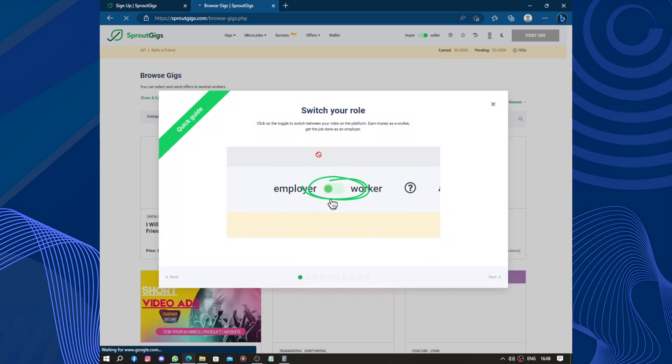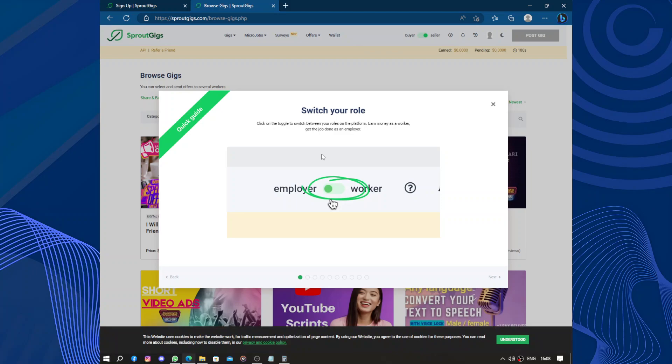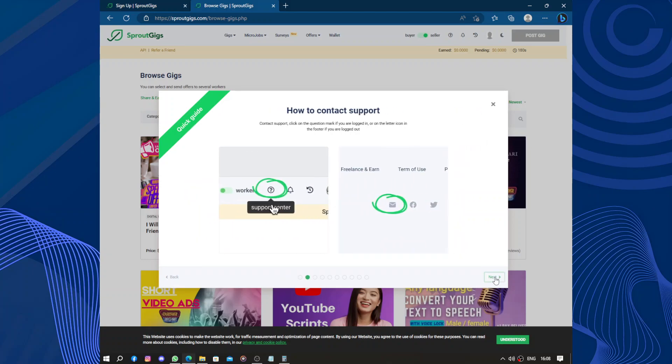The job application process on Spruce Gigs is smooth and efficient. You can submit your proposals directly through the platform, and the messaging system makes it convenient to communicate with clients. The payment system is secure, ensuring that freelancers get paid for their work without any hassle. You can also switch roles easily from employer to worker.